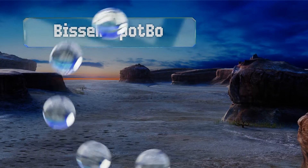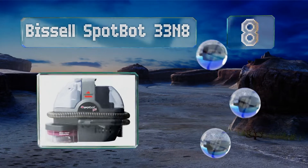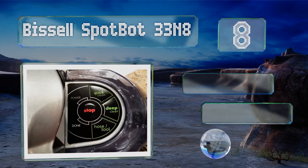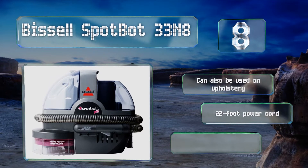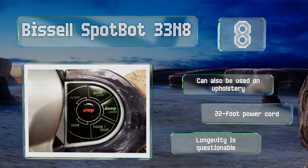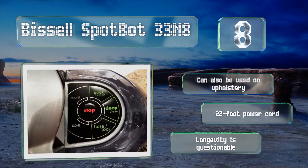Coming in at number 8 on our list. If you just need to perform periodic maintenance of small areas, say after a pet has had an accident, the Bissell SpotBot 33N8 is for you. Conveniently, it has an automatic motor, so you can set it to work while you walk away and focus on other tasks. It can also be used on upholstery and comes with a 22-foot power cord. However, its longevity is questionable.